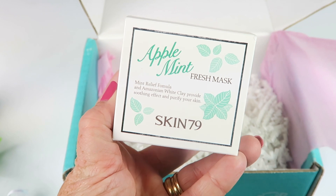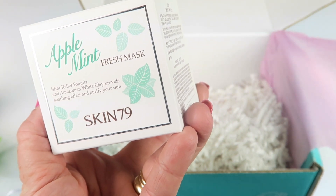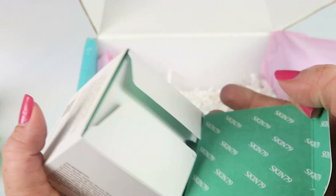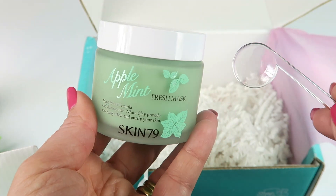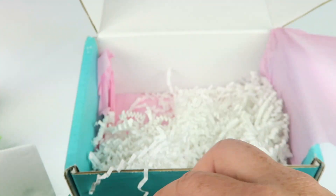Then from Skin79 we have the Apple Mint Fresh Mask — Mint Releaf Formula. Amazonian White Clay provides a soothing effect and purifies your skin. This is nice. It comes with a little scooper to scoop out the mask. Very nice.